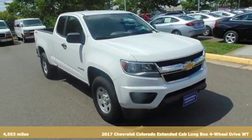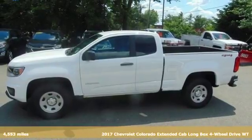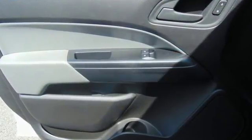Here's a 2017 Chevrolet Colorado. Whether you're downtown or off-road, this truck provides torque and efficiency no other midsize pickup can match. You'll look forward to every drive with features like these.